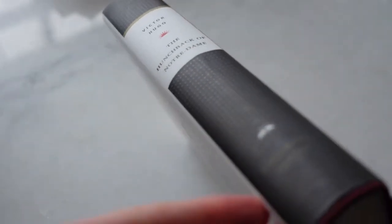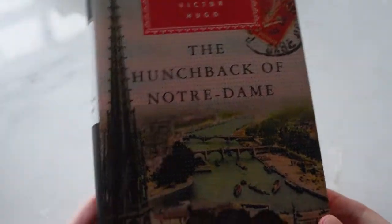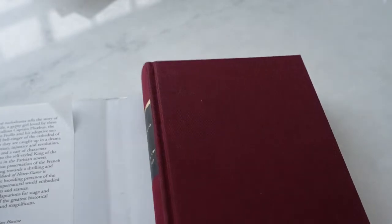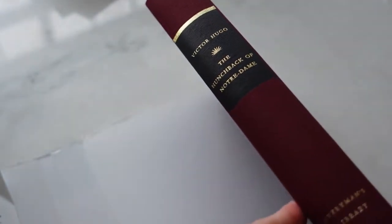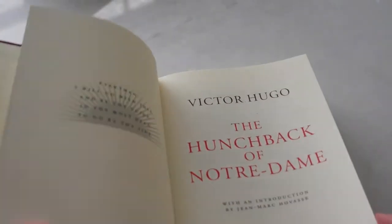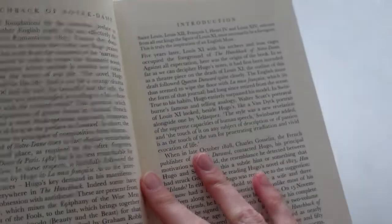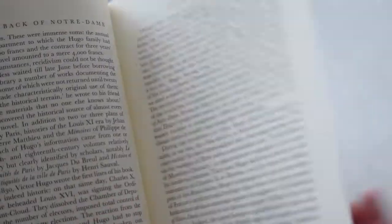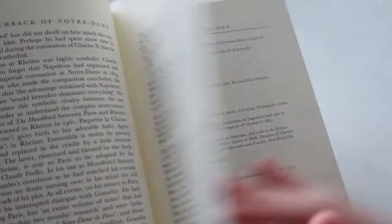Next up, I have one of my favorites: the Everyman's Library editions. They come with a dust jacket, and when you take it off, it reveals a beautiful red-purplish cover. The font size is perfect and easy to read. I usually love their designs — I like the little dots, it gives a vintage vibe. At the front, there is an introduction and a chronology. These books are printed in Germany.